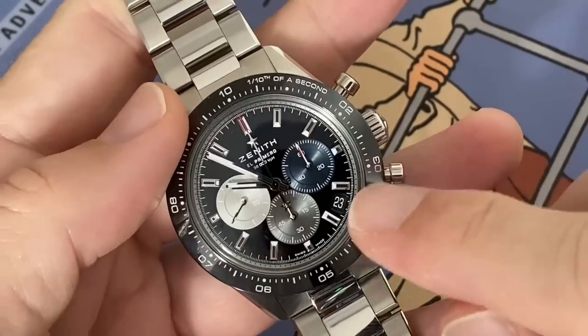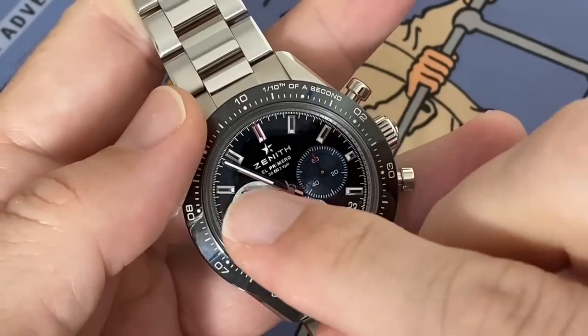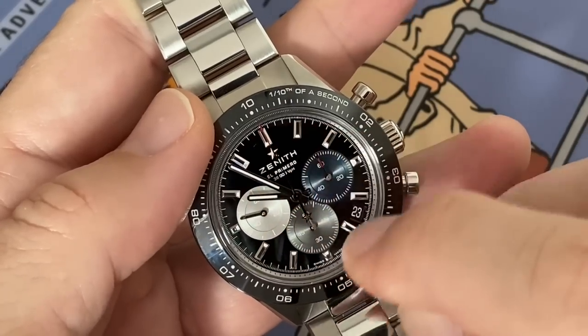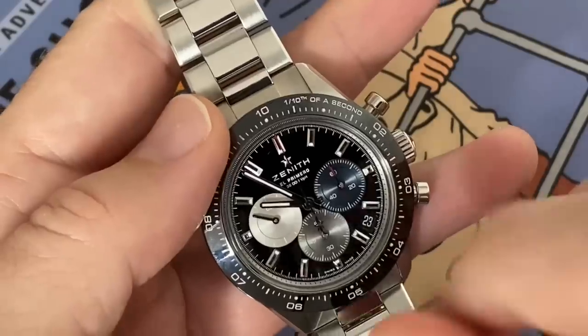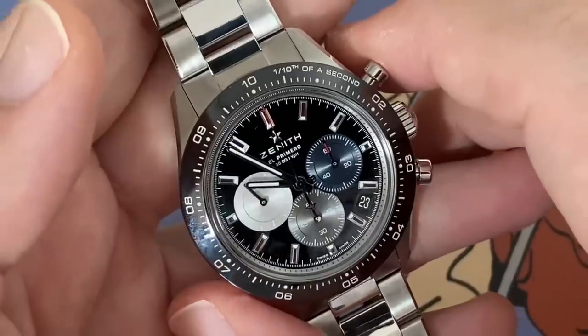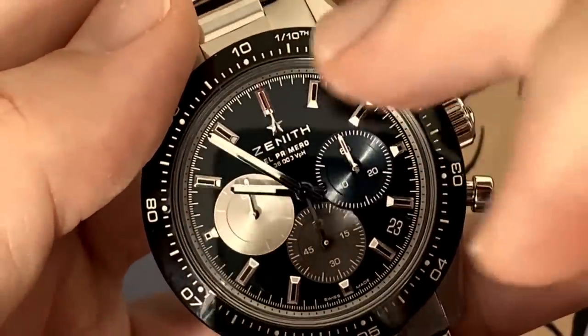Also, here you get a date — again, very usable. You get loom, though not as much as on the Rolex. Here it's only at the extremities, so not enough loom to my taste. But there's enough loom on the hands. For loom, I would give the advantage to Rolex.